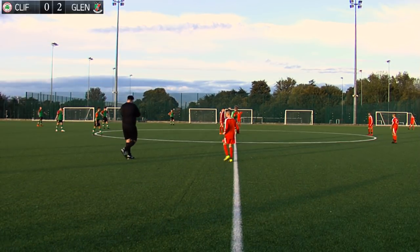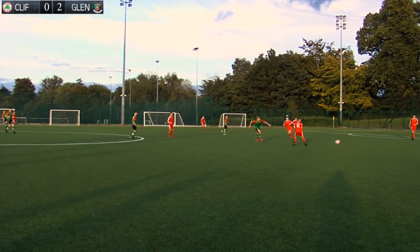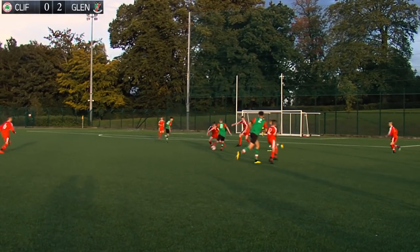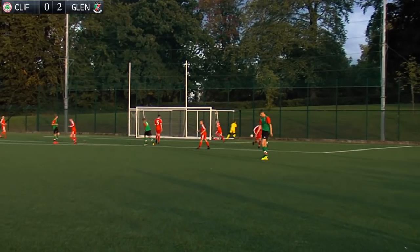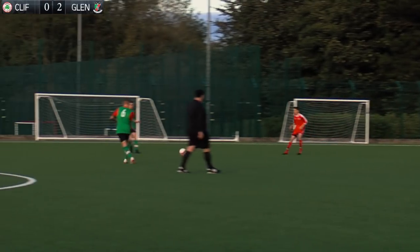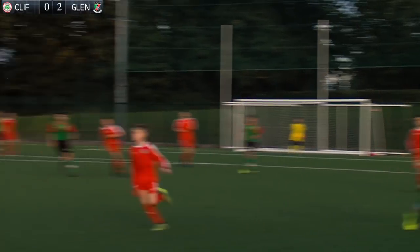Cliftonville kicked off the second half with work to do and gave the ball away on the edge of their own area. Great pressure from Connor Falls allowed an opportunity for the Glens but the shot was just dragged the wrong side of the right post. Then came a fantastic opportunity for the Glens after great football from Jake Wallace — his lightning-quick footwork allowed an opportunity for Callum Marshall, but Marshall fired hard and low but wide of the post.